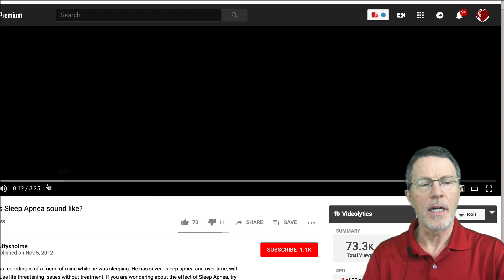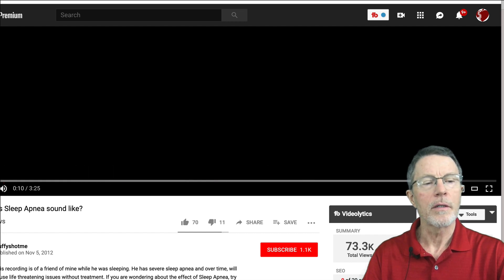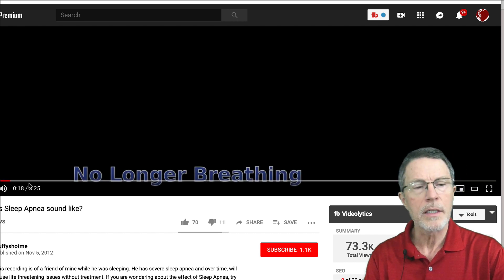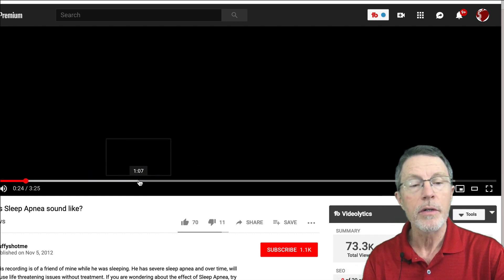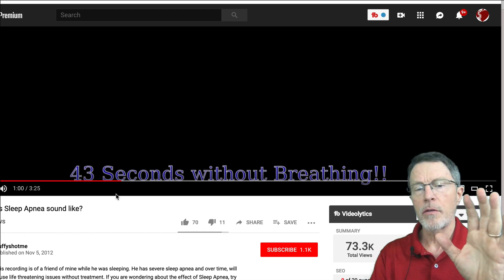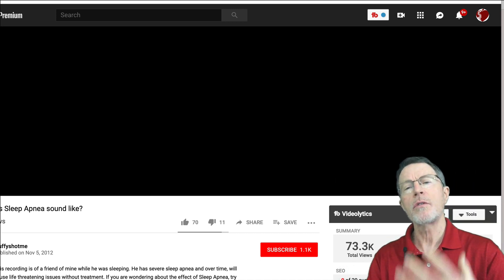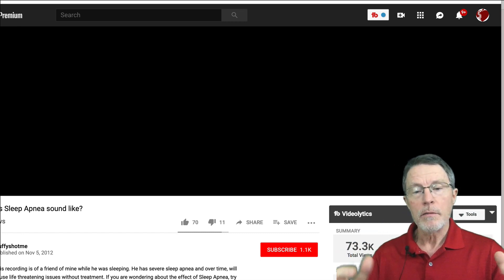Now, this is what sleep apnea sounds like. Let's go back and start here. Okay, this person stops breathing at this point. We're not going to wait until they start again — I'm going to fast forward over 43 seconds without breath. So this person's blood oxygen decreased significantly, and CO2 increased. It finally woke him up, so he started breathing again.